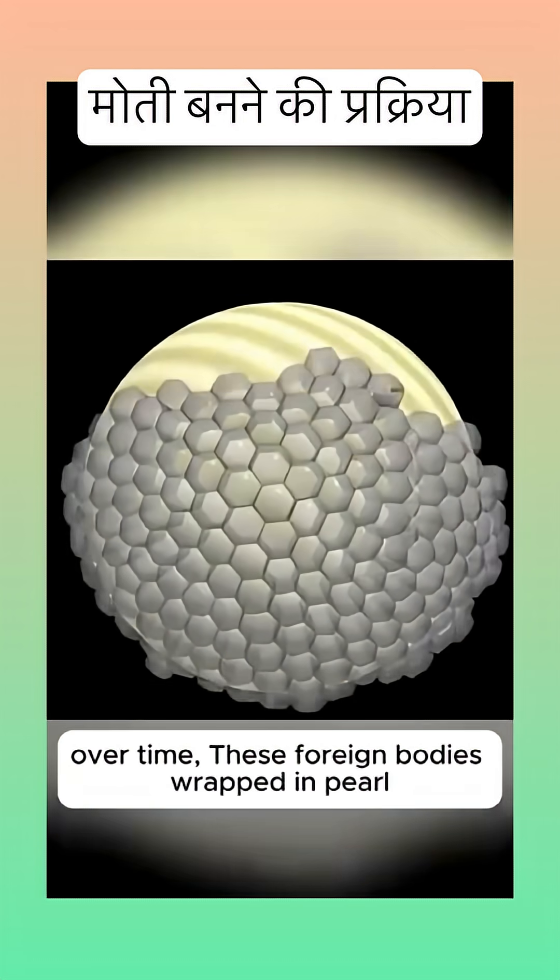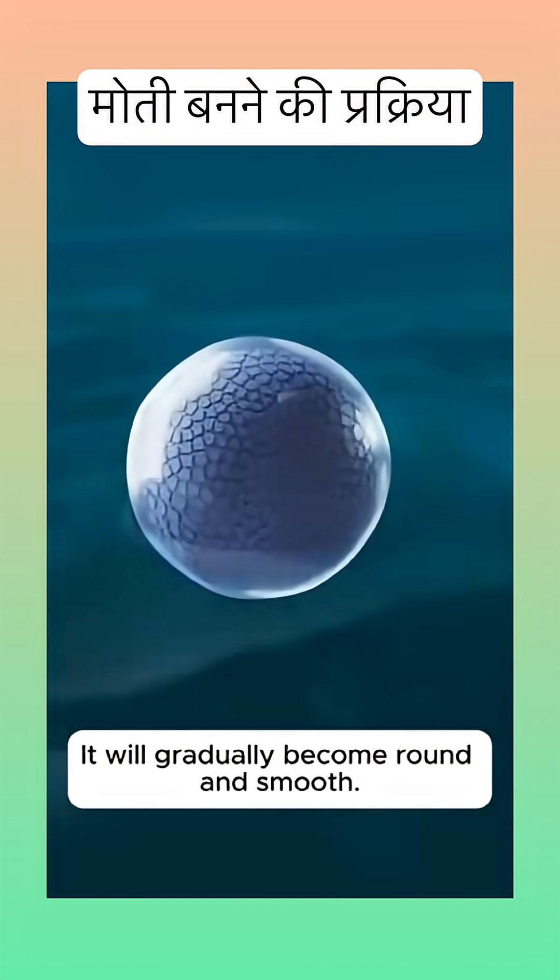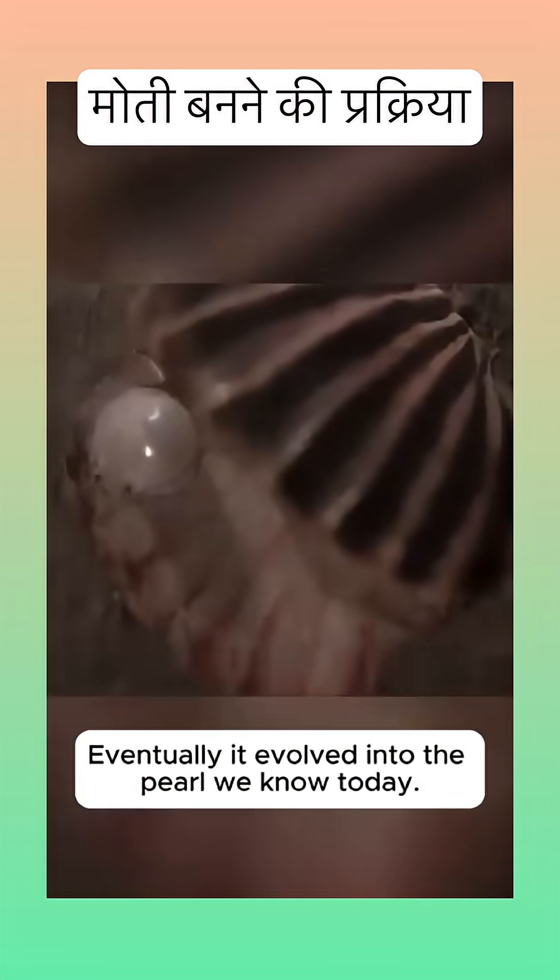Over time, these foreign bodies wrapped in nacre will gradually become round and smooth. Eventually they evolved into the pearl we know today.